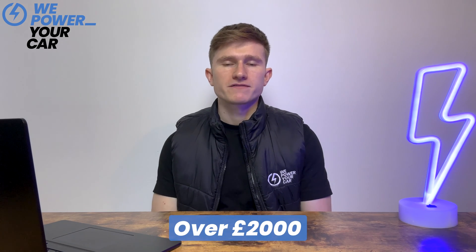First up, the price tag. A home EV charger is a significant investment, and having two means doubling that cost. On average you're looking at over £2,000 for both chargers fully installed. There are ways to help cushion the cost, like the EV charge point grant or financing options, but the price of two EV chargers will likely outweigh the benefits.